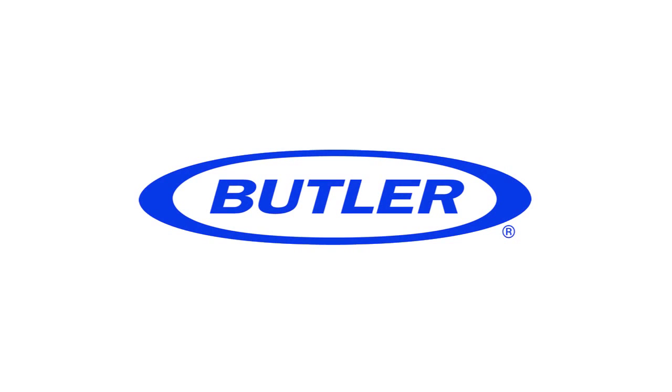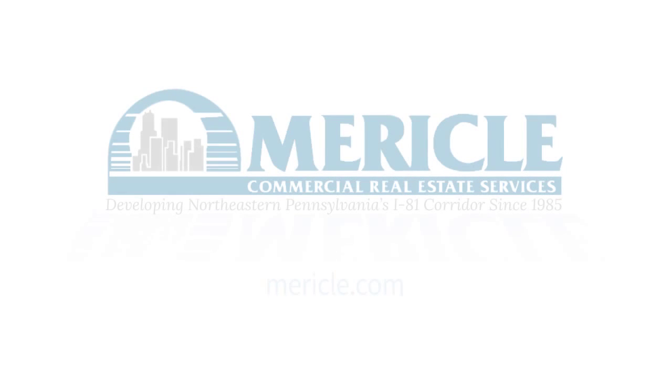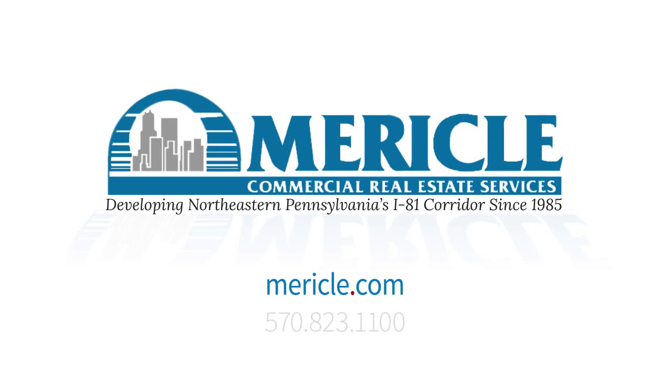Mericle, a Butler builder, is proud to be a part of a network of building professionals dedicated to providing you the best construction for your needs. For more information, reach us at Mericle.com and at 570-823-1100.